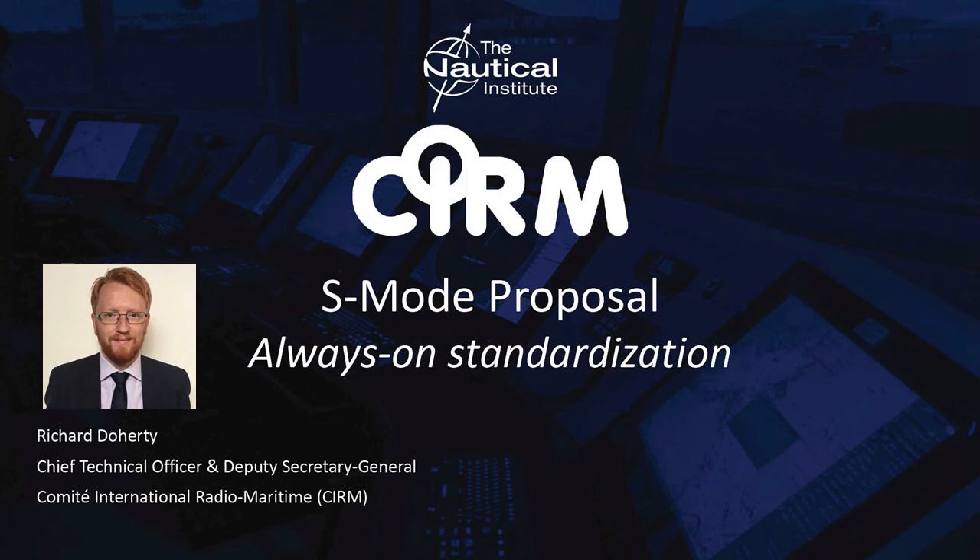Thanks, Nick, and thanks, David. Good day, ladies and gentlemen. I am Richard Dougherty, and I am Chief Technical Officer and Deputy Secretary General of CIRM, the International Association of Marine Electronics Companies. I am pleased to be here today to introduce CIRM's S-Mode proposal.